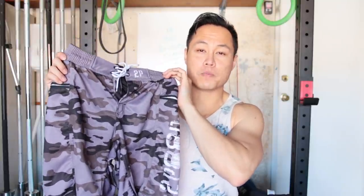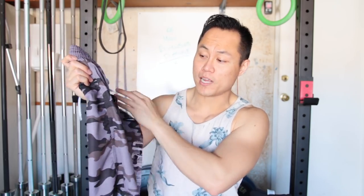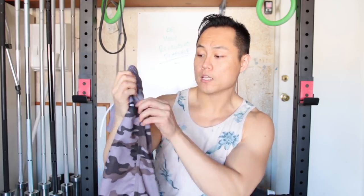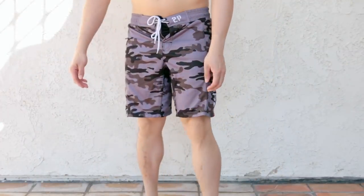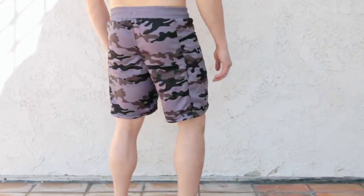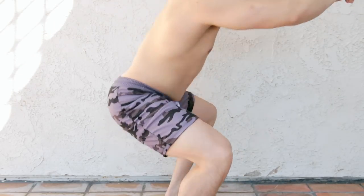These are 2Pood's Revolution 4.0 shorts, which use 2Pood's new soft fabric — a lot better than their original fabrics because this one does a better job with barbell abrasion; it doesn't scratch as much. The side pockets are also a little bit longer and they're zippered. This is also an 8-inch inseam and fits really close to the body, though the waist ran a little bit small. If you're in between sizes, size up with the Revolution 4.0 shorts. These retail for $70.